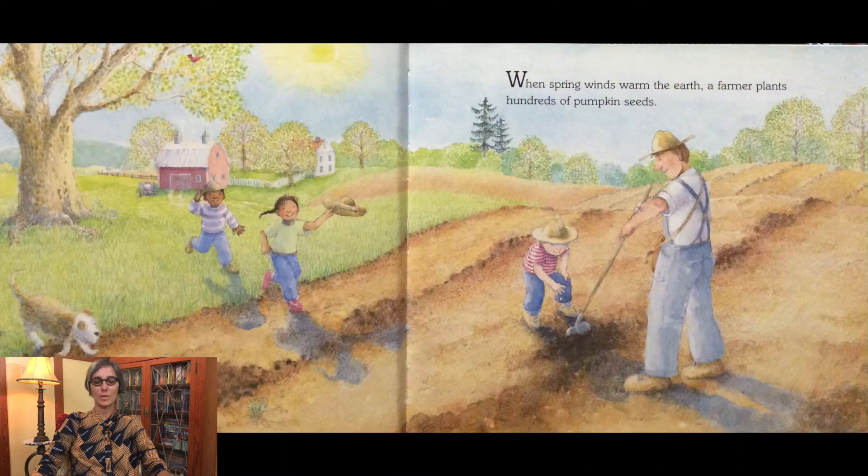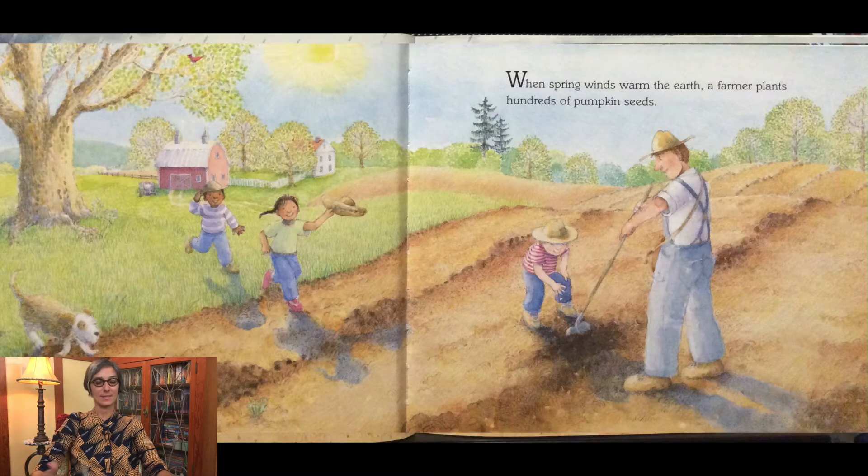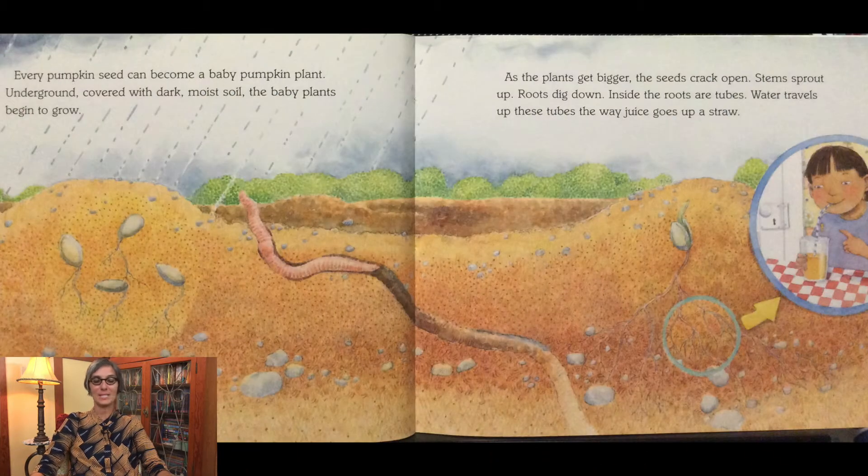When spring winds warm the earth, a farmer plants hundreds of pumpkin seeds. Every pumpkin seed can become a baby pumpkin plant. Underground, covered with dark moist soil, the baby plants begin to grow.